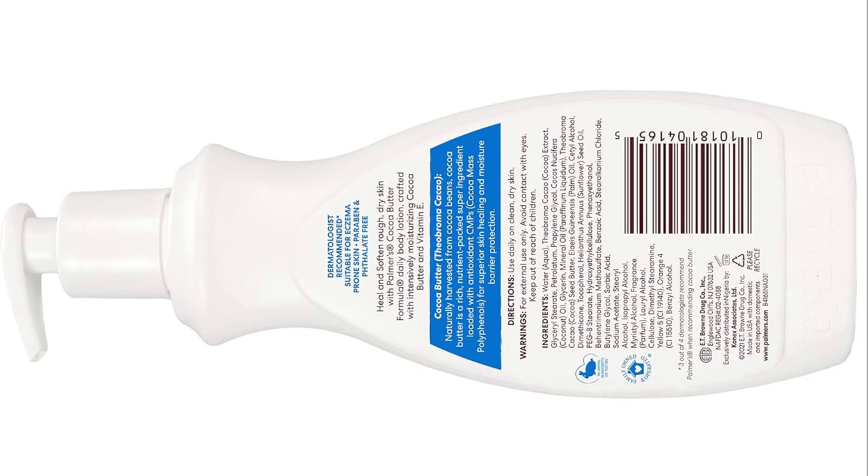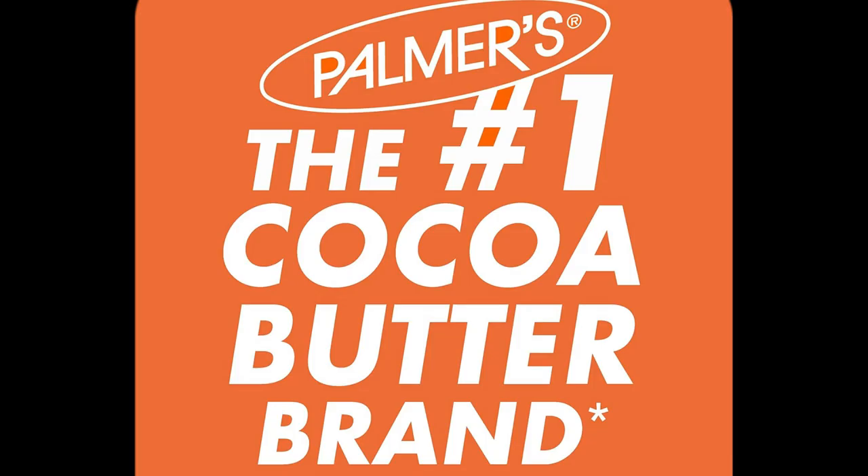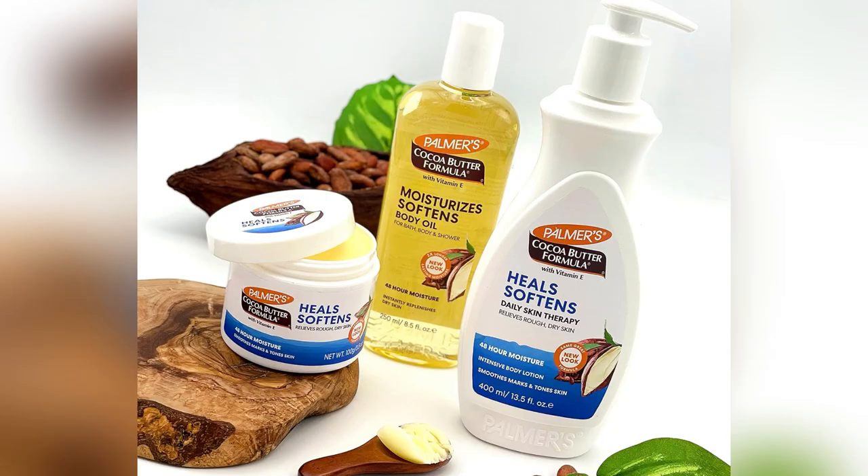Ever been embarrassed by scars or stretch marks? Me too, until I found Palmer's Cocoa Butter Body Lotion. Seriously, game changer.